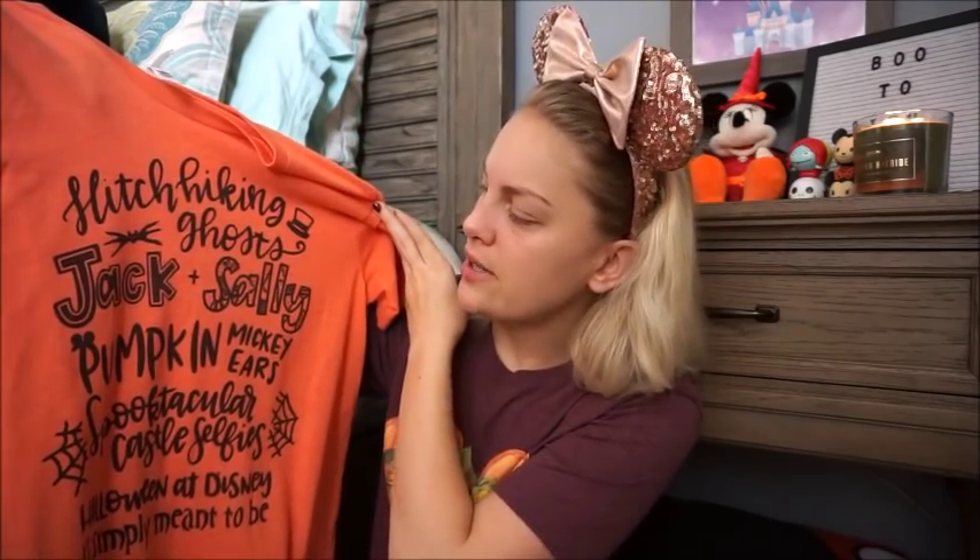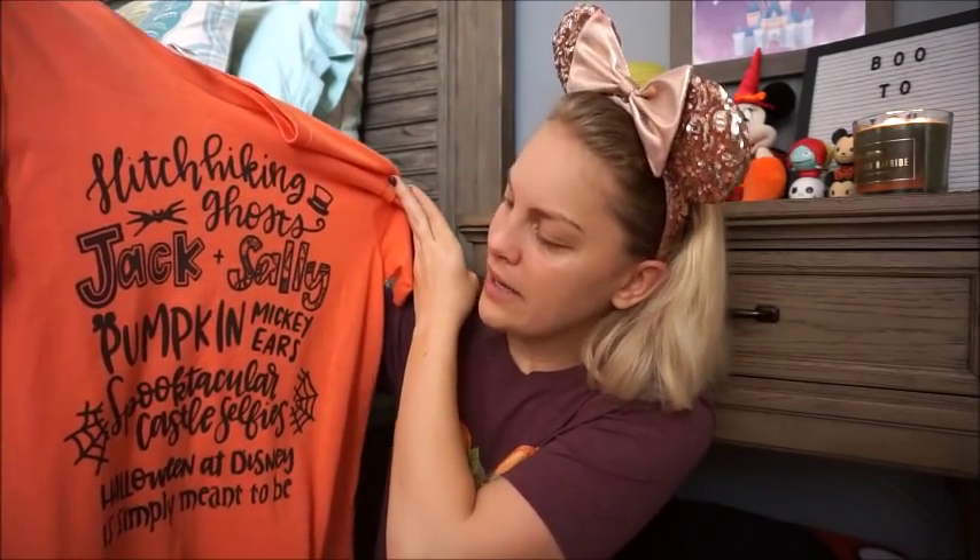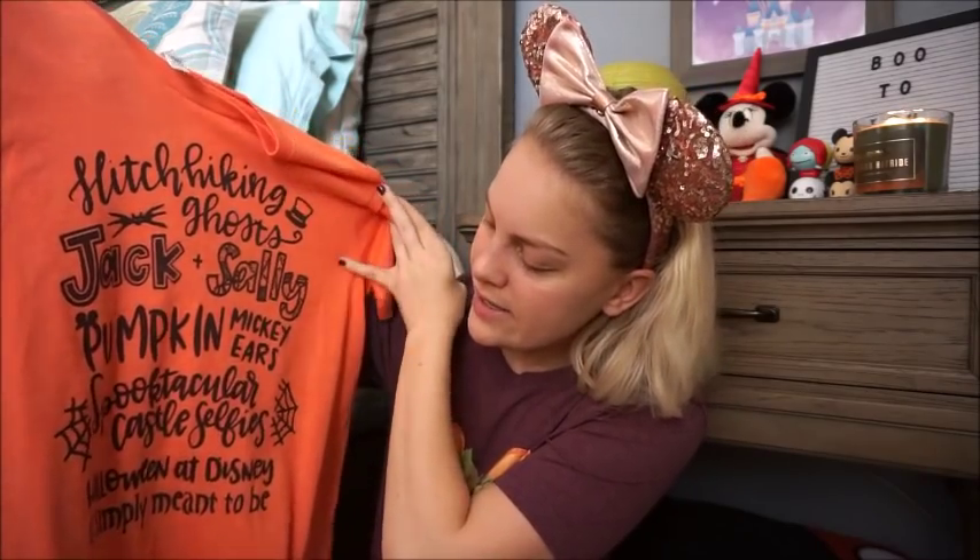This one is from an Etsy shop — I'll link the Etsy shop below because I bought it last year and don't remember the name. I do know that this particular shop is no longer open, but they sell a similar or the same design on other Etsy shops, so I'll link that below as well. This one says: 'Hitchhiking ghosts, Jack and Sally, pumpkin Mickey ears, spooktacular castle selfies — Halloween at Disney is simply meant to be.' And I think this is actually my favorite Halloween t-shirt that I own. I've worn it quite a bit.